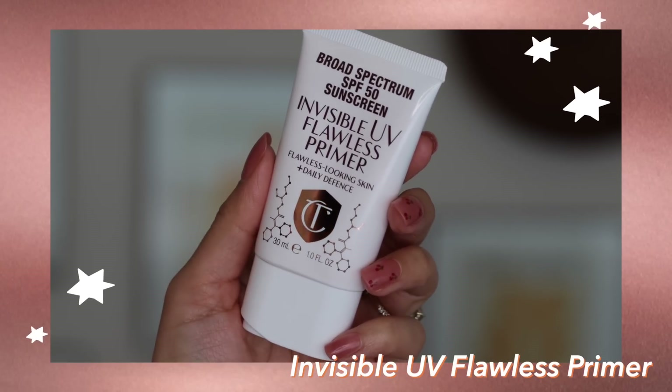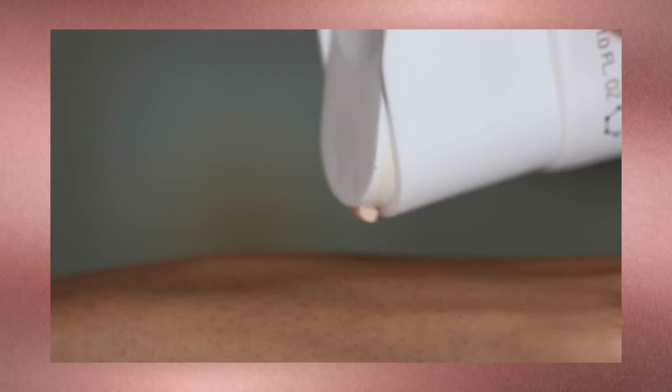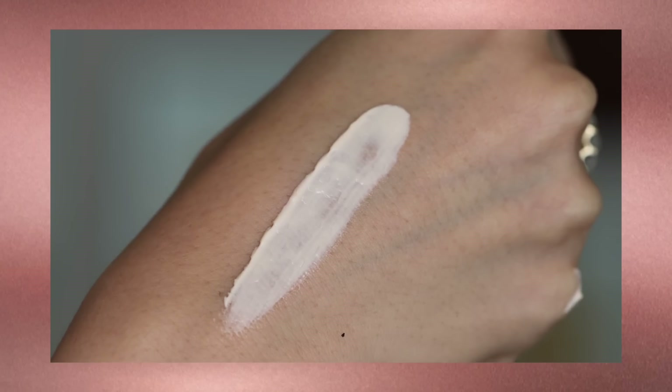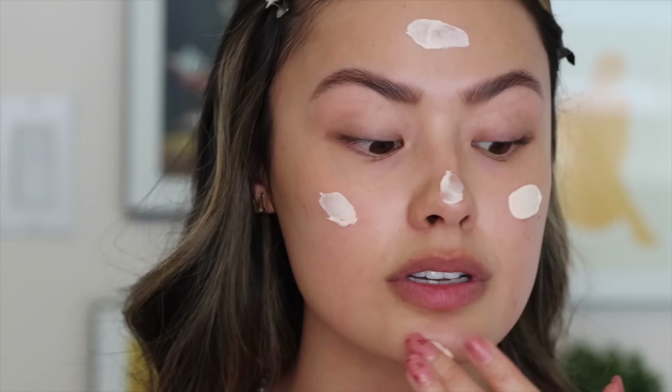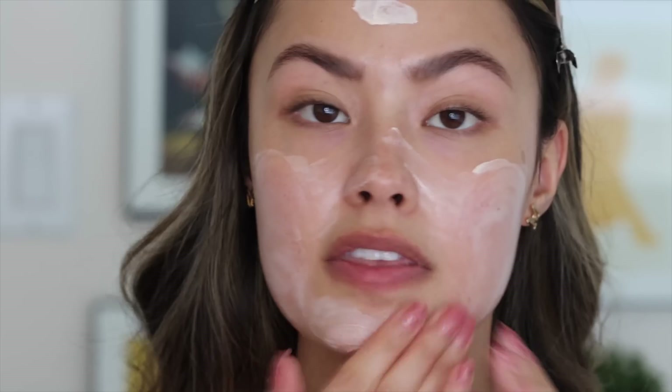Next I'm going to move on to SPF protection, because I use SPF every day — I'll be using the new Invisible UV Flawless Primer from Charlotte Tilbury. It has SPF 50 protection, and as the name implies it is invisible on the skin, super lightweight, and non-scented. It has vitamin C, vitamin E, and hyaluronic acid, so for my dry skin I can use all the moisture possible. It's a primer designed to lay under makeup, and it does soften and brighten the appearance of the skin.